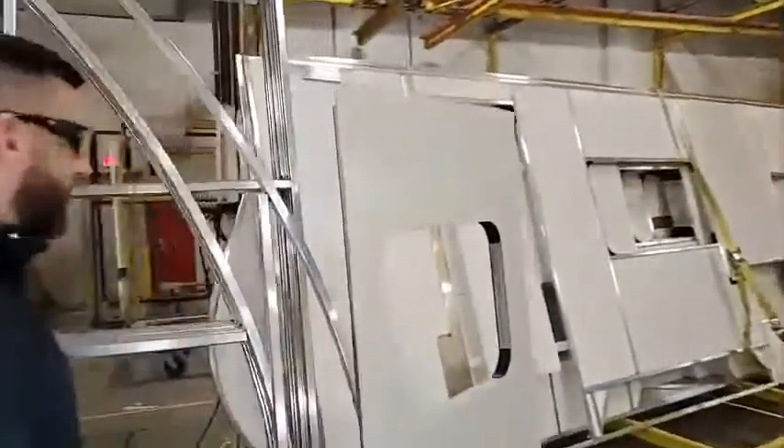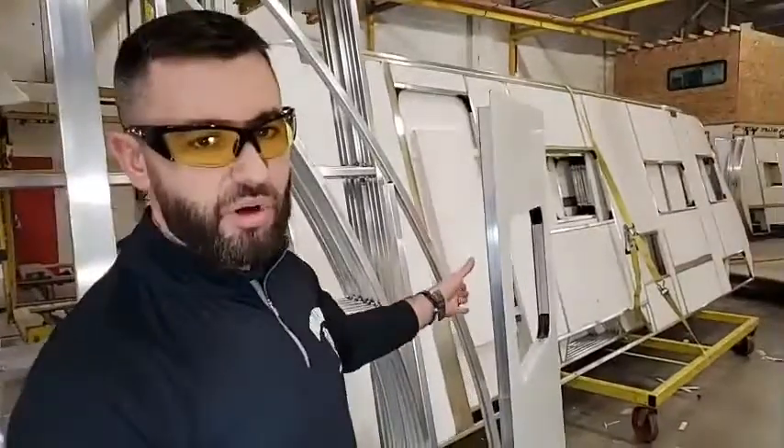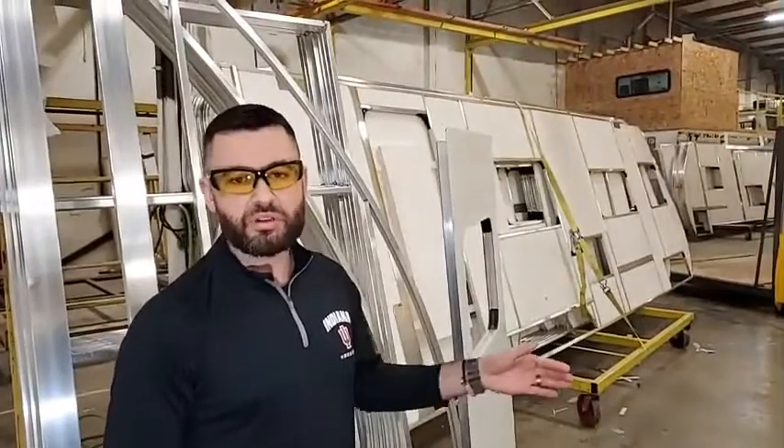On the other side of that, you're going to have a layer of Luan that's got your interior wall board. So when you're inside the trailer and you see that decor board, that's a thin layer of plywood called Luan.